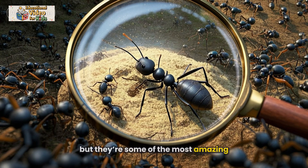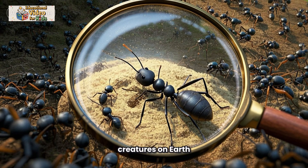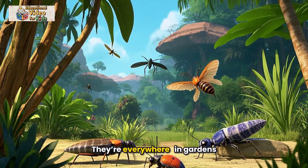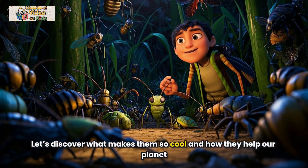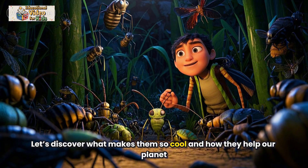Insects are tiny, but they're some of the most amazing creatures on Earth. They're everywhere — in gardens, forests, and even your backyard. Let's discover what makes them so cool and how they help our planet.